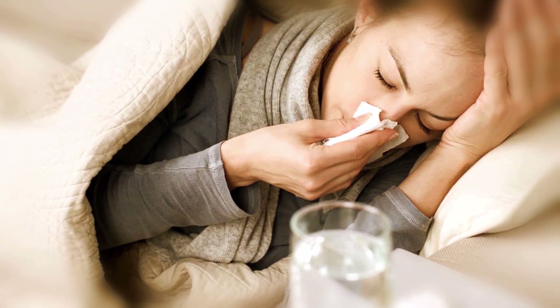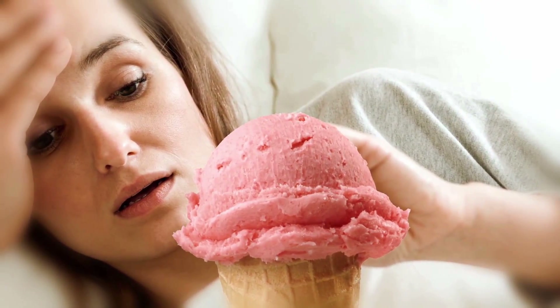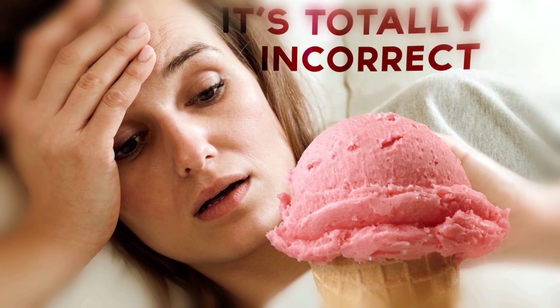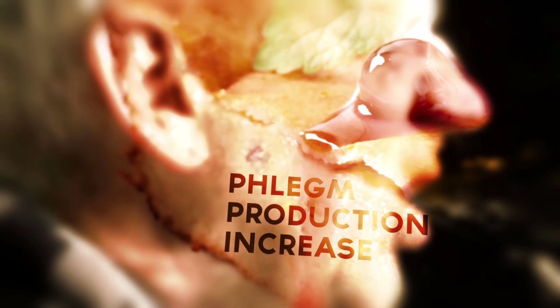Not many things are more miserable than being stuck at home with a cold. Many of us like to try to make ourselves feel better with comfort food, like ice cream. But unfortunately, we've also been told all of our lives that eating frozen food will only make our colds worse. Even more unfortunately, there was never any need to deprive ourselves of sweet frozen treats when we're sick, because this is totally incorrect. It's long been thought that eating ice cream or any other frozen dairy product increases the body's production of phlegm and can make your cough and chest congestion worse. Not only is this not true, but it turns out that ice cream can actually help you feel better in a couple of ways.